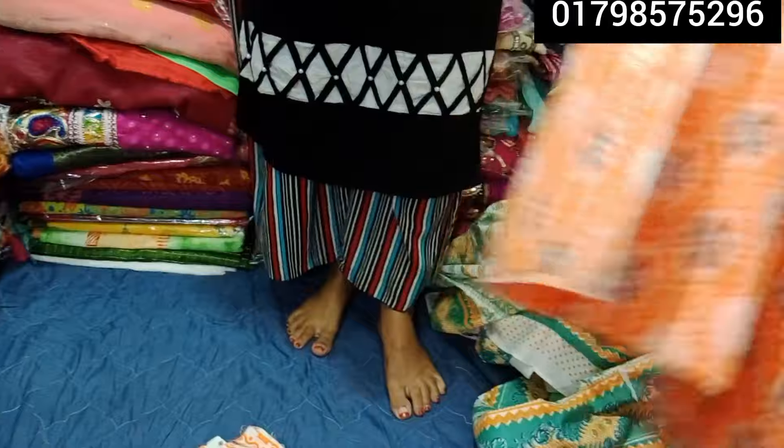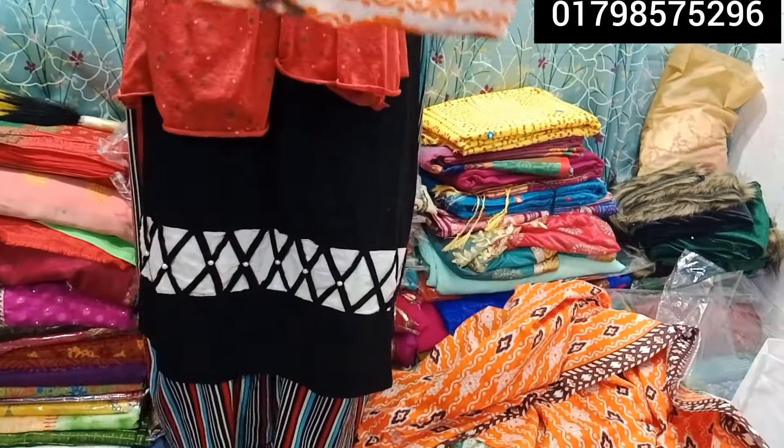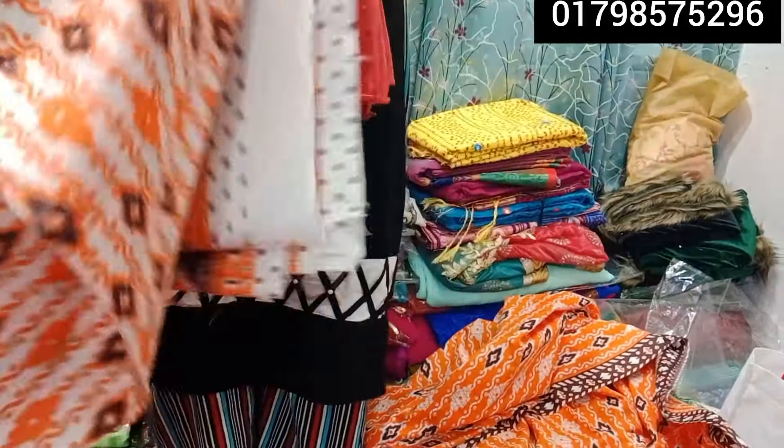This is very beautiful. This is a very beautiful design. We are now looking for this designer and cotton collection. This is a very beautiful one-piece. We are looking for this.